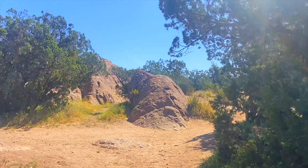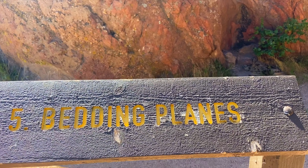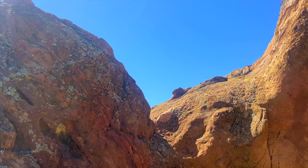The trail is lined out nicely here. Bedding planes — it actually means depositional planes, or layers of rock, which you can clearly see here.